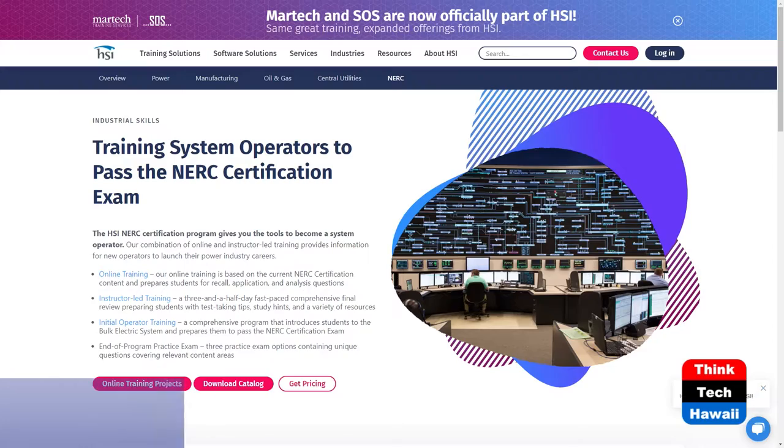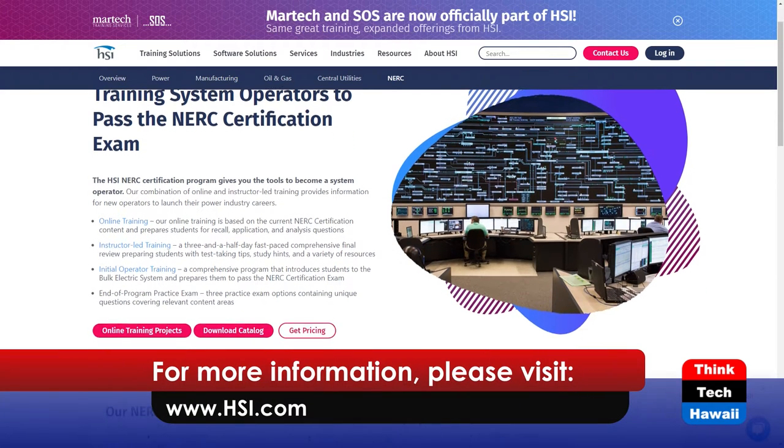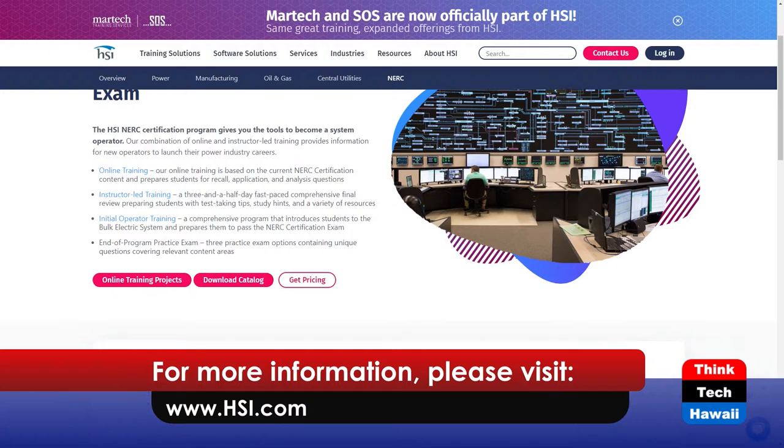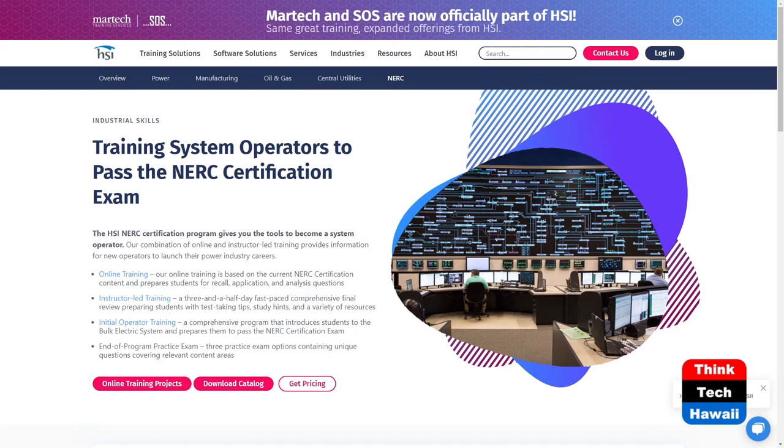Fortunately, we offer a pretty solid NERC test prep program. You can go to our website and find various options — online test prep training that gets you through all the different knowledge areas, gives you practice exams, teaches the concepts, and pretty much preps you for the exam. In most cases, that's pretty much all people need.